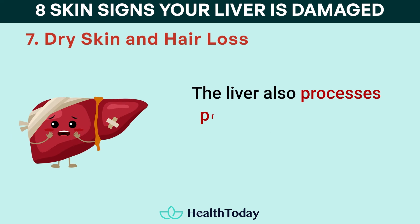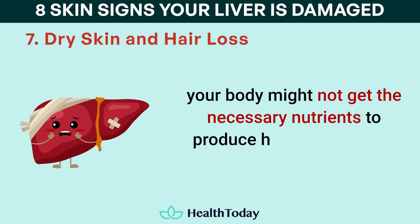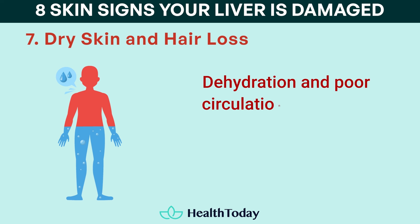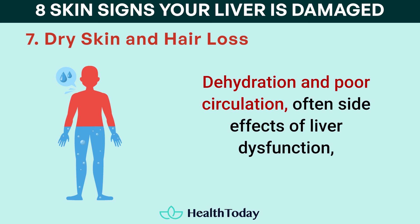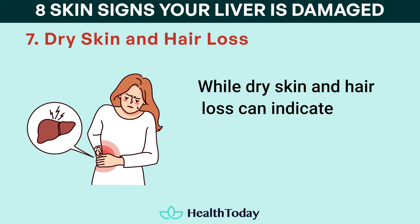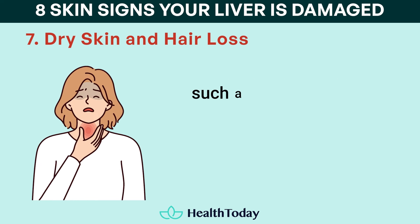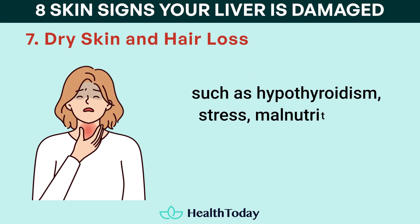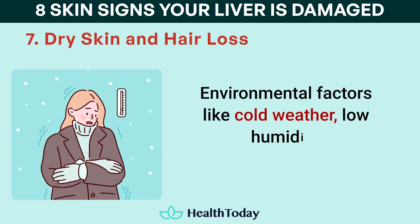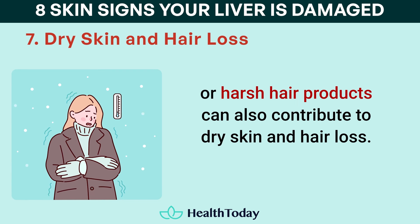The liver also processes proteins, and when it's damaged, your body might not get the necessary nutrients to produce healthy skin cells and hair follicles. Dehydration and poor circulation, often side effects of liver dysfunction, further contribute to dryness and hair thinning. While dry skin and hair loss can indicate liver problems, they're also common symptoms of other conditions such as hypothyroidism, stress, malnutrition, or simply aging. Environmental factors like cold weather, low humidity, or harsh hair products can also contribute to dry skin and hair loss.